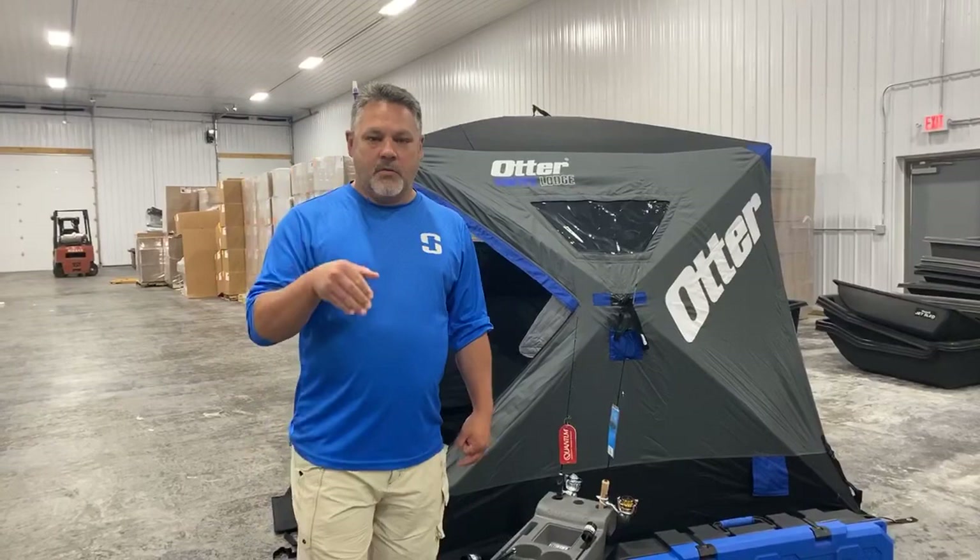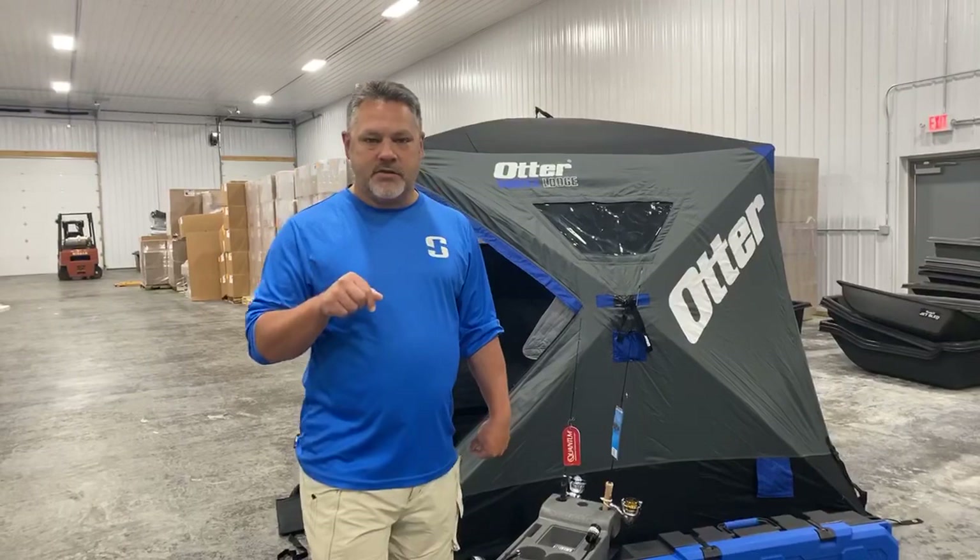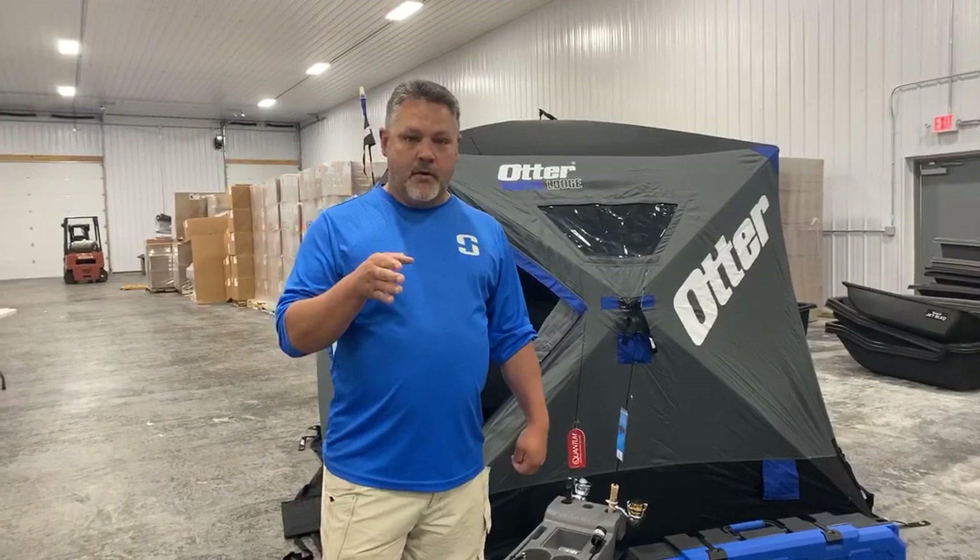We're here live at Frank's Great Outdoors, talking about Otter Outdoors ice fishing. Brand new products this year — some really cool, innovative things coming out of Otter.